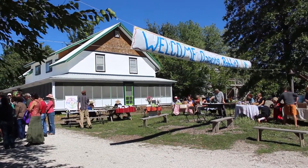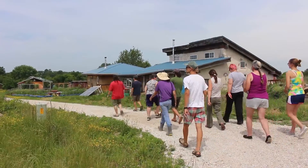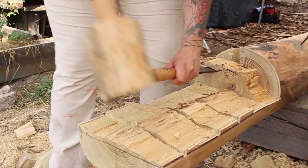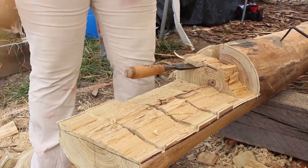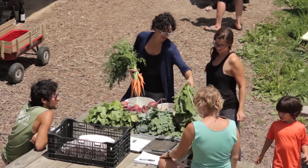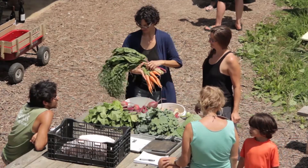Dancing Rabbit is a great place to take a permaculture design course because we're surrounded by sustainable human habitat. The permaculture course combines the system thinking of permaculture design with day-to-day examples of Dancing Rabbit Ecovillage and sustainable human living.